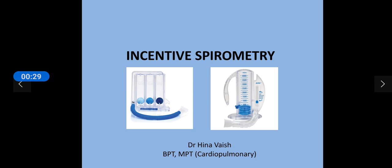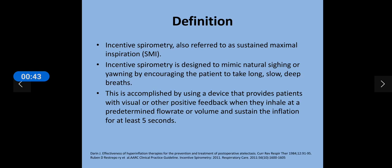Here in the first slide you can see two devices. The first one with three chambers is the flow-oriented device and the other one is the volume-oriented device. So let's first understand what is incentive spirometry. Incentive spirometry is also known as sustained maximal inspiration. It actually mimics a natural sigh mechanism.